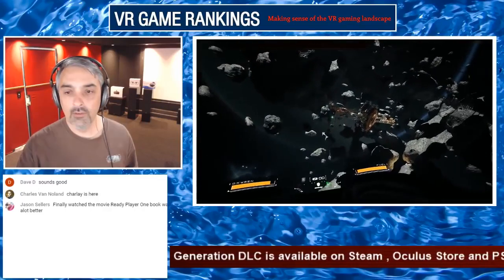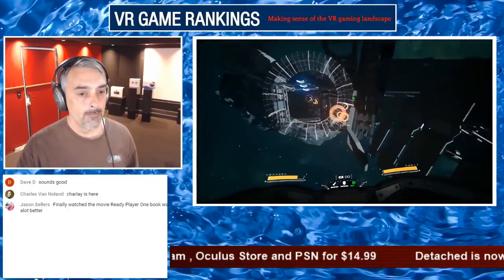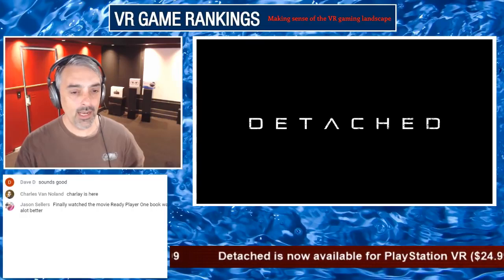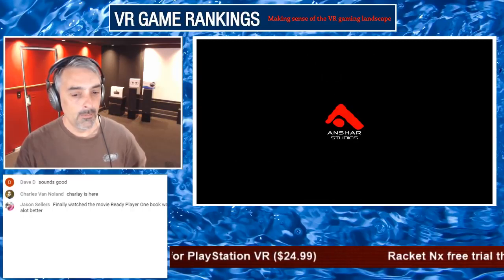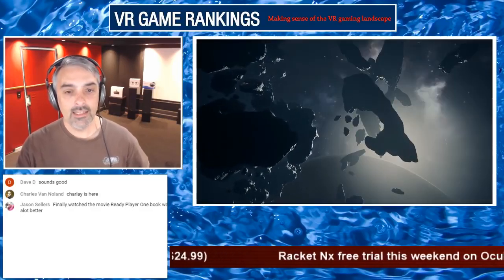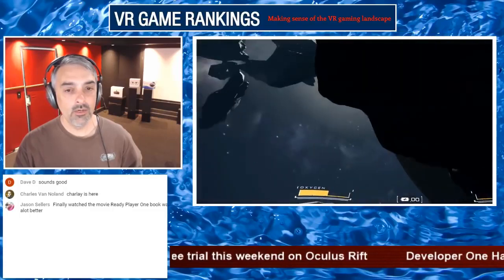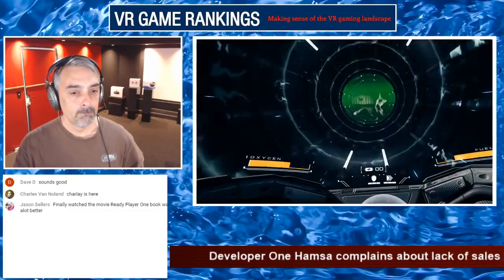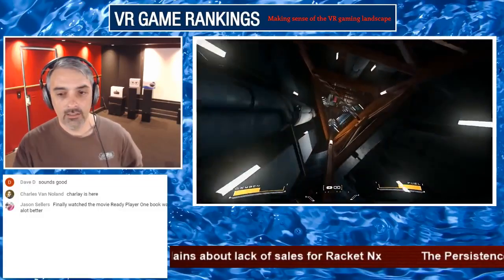Looking at the PSVR subreddit to see what people are saying about Detached. I found a thread by Nitoro with a lot of upvotes: 'Detached is my visit to the International Space Station dream come true — first impressions.' He says one of the promises that sold him on VR is experiencing things he might never do in real life, like suiting up and visiting a space station in zero G. This guy does like the game. Looking at the trailer, it looks alright.